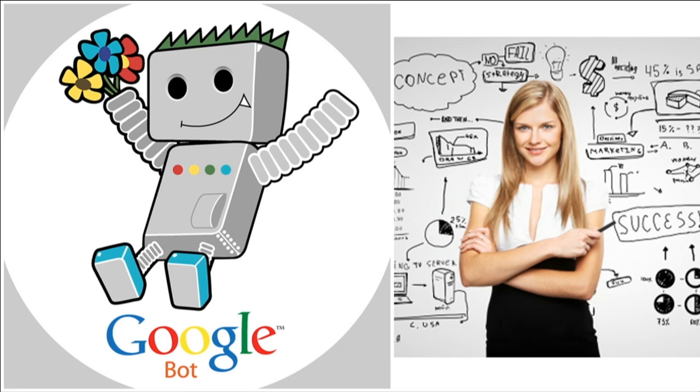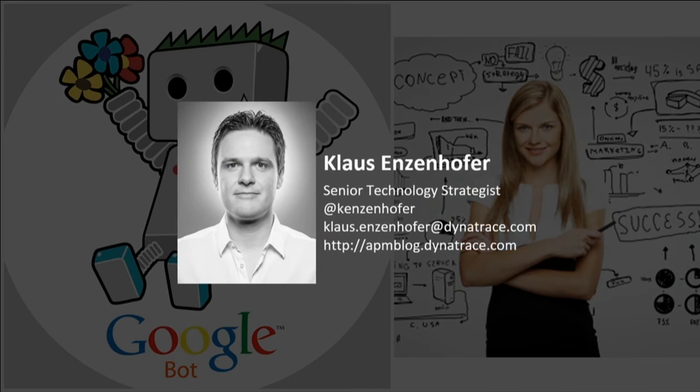Want to know more? I'm around today and tomorrow. You can meet us at the Dynatrace booth and we can talk about it. Thanks.